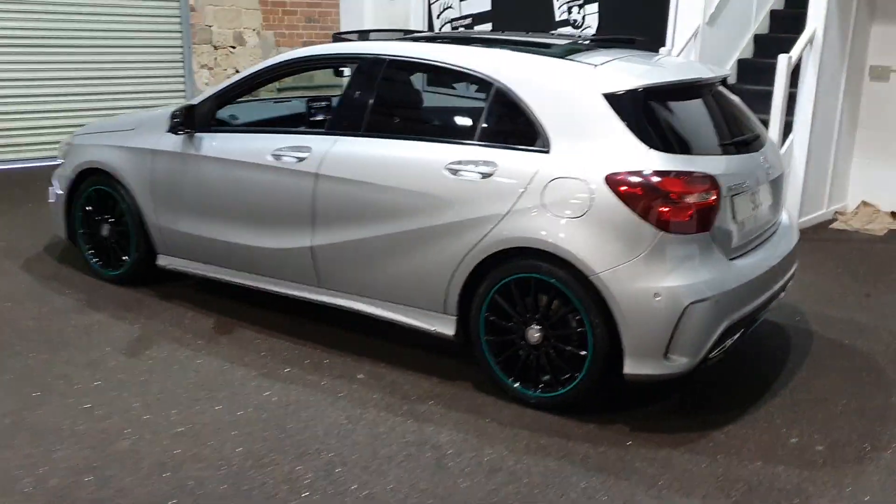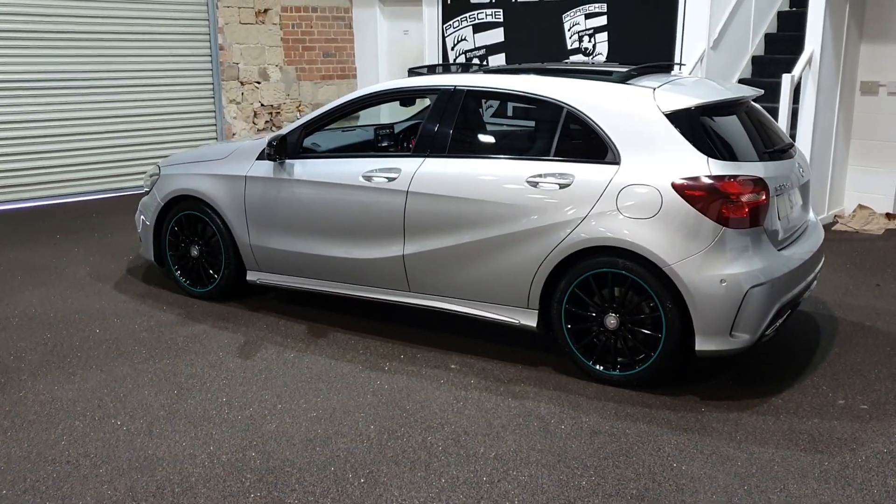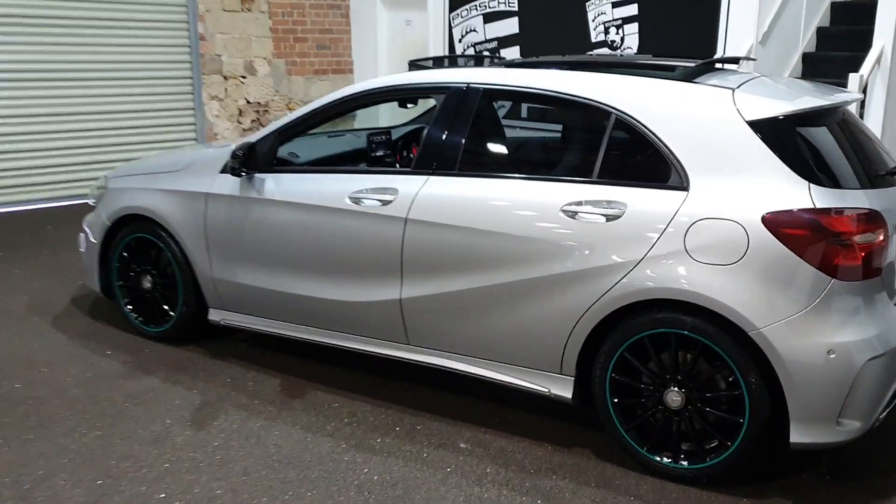The car is in absolutely immaculate condition with Mercedes original Continental tires fitted.